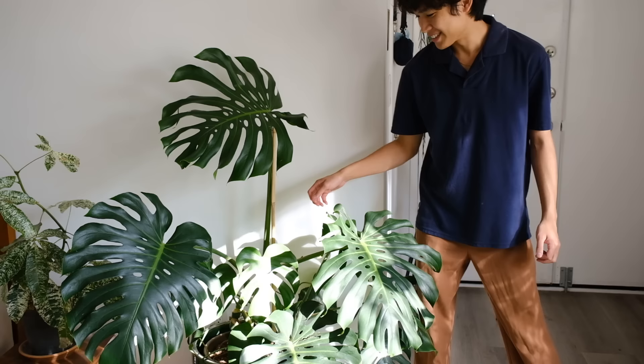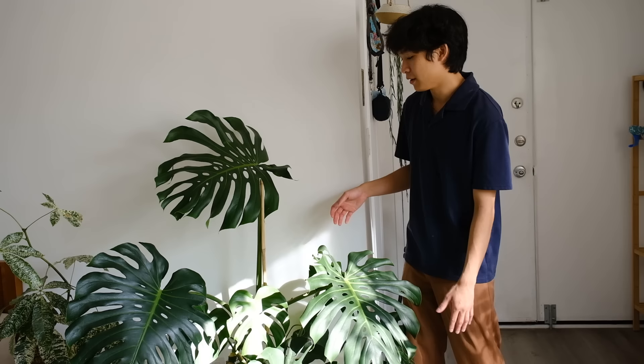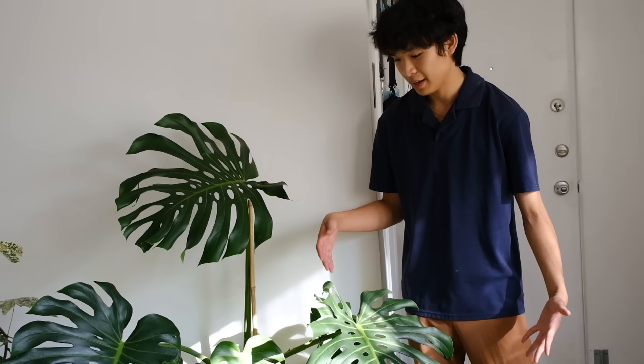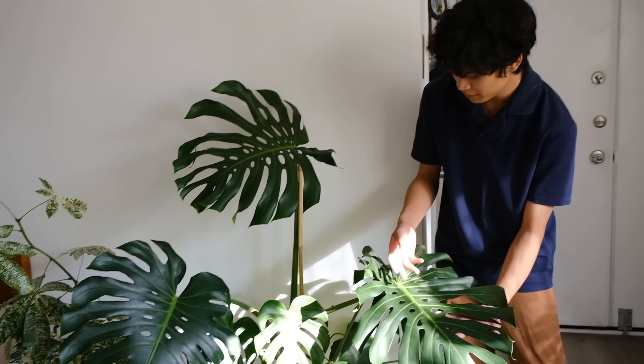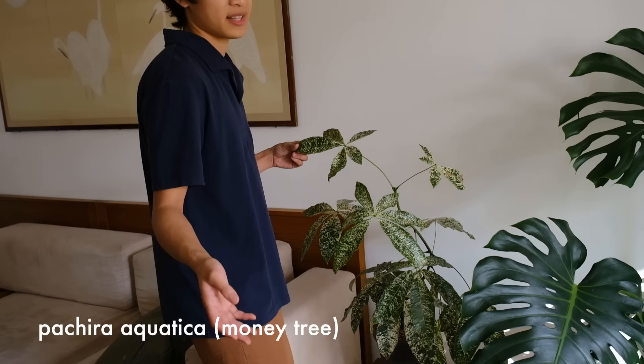Over here is my big Monstera deliciosa. I've had this for a while — it definitely needs a repot but I'm not sure what size pot or where to get one that big. I got it from Costco last summer; it was really beat up when I got it but I saw the potential. All of these are new leaves since I first bought it. It's very pretty but it needs a bigger pot.